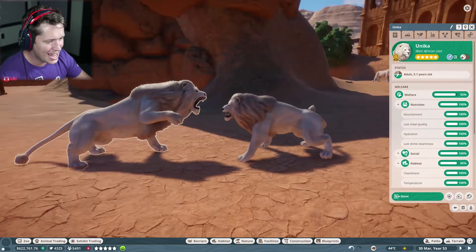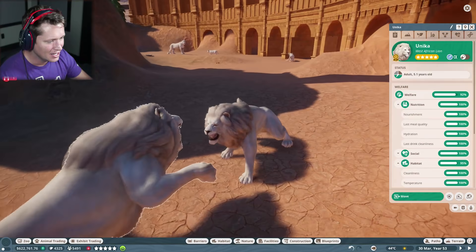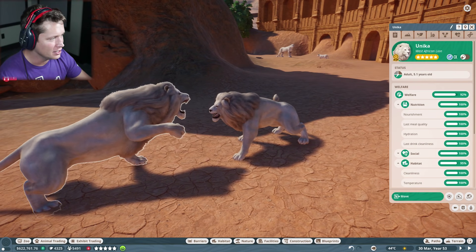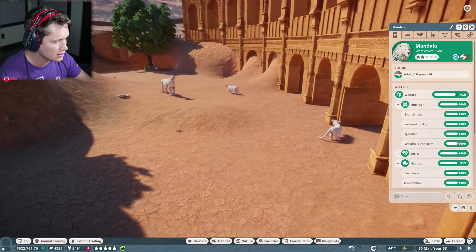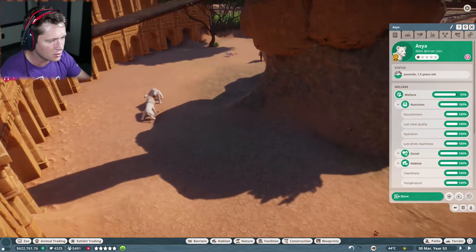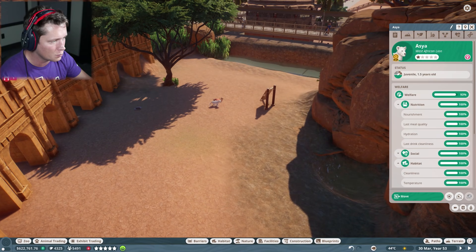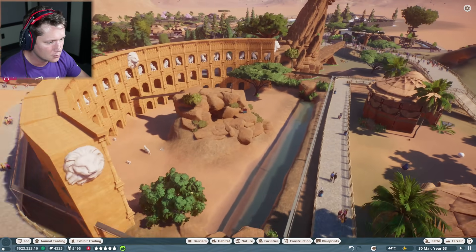The lions have matured. Dad is beating up on the newly adult lion — so Mandala is going to go to the storage center. He's 1.5 years old. Looks like we just had one baby that was going to mature, not all three.